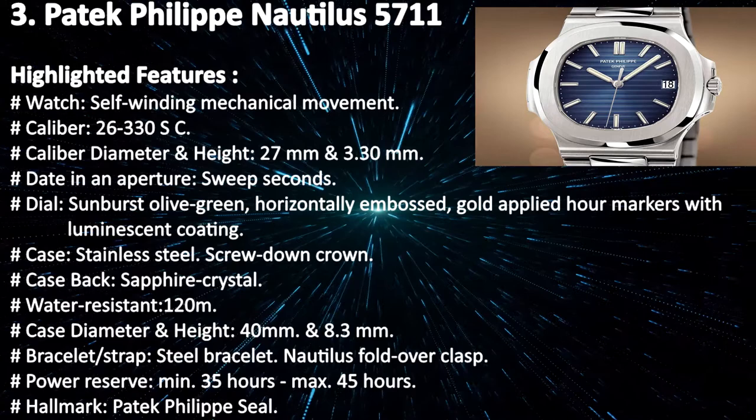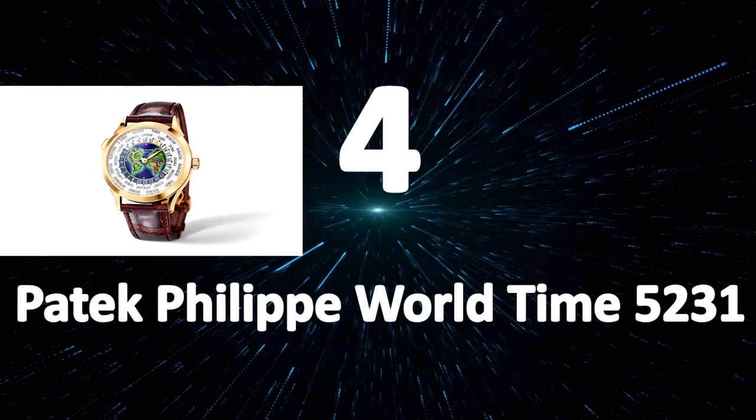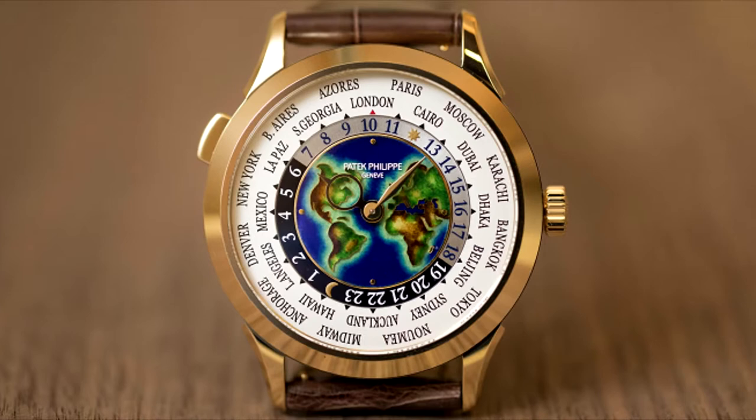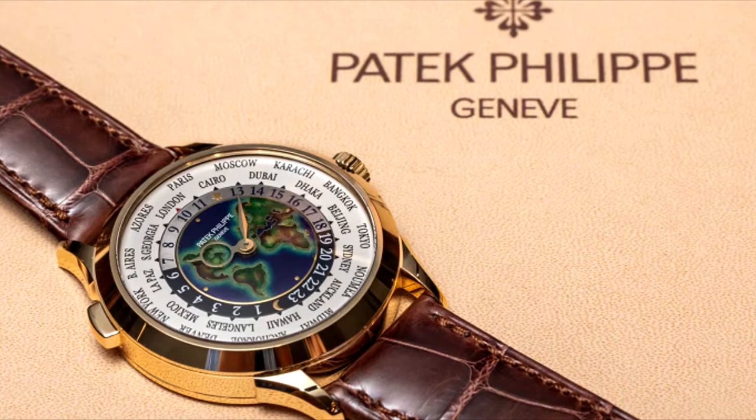Patek Philippe World Time 5231. The Patek Philippe Complications Collection offers spectacular high-luxury wristwatches incorporating functions like annual calendar, weekly calendar, chronograph, or world time. In the Patek Philippe Complications family, the World Time Watch is the most iconic creation with an incredible heritage that dates back to the 1930s. Equipped with an ingenious mechanism invented by Louis Cotier, the World Time Watch displays the time simultaneously and continuously in all 24 time zones.